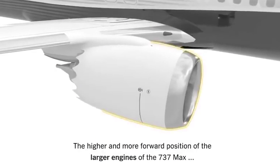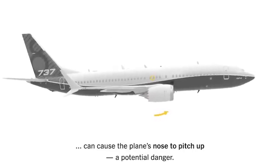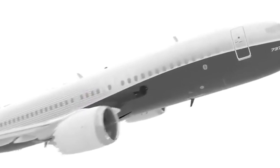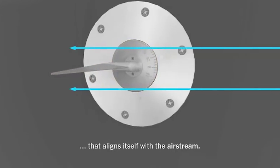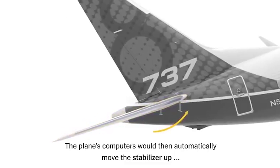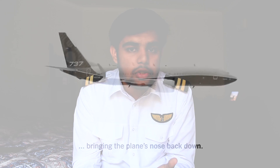On the Boeing 737 MAX, when Boeing discovered this issue, they installed a system known as the MCAS system — a system you may have heard of in the news. What the MCAS system does is this: since Boeing discovered the aircraft can continue increasing its angle of attack because of the engines, the MCAS system was designed to remain in the background and, if the aircraft continues increasing its angle of attack, it will automatically trim the aircraft using the horizontal stabilizers — trimming the nose down so that the chance of stalling does not occur. That was the main purpose of the MCAS system.